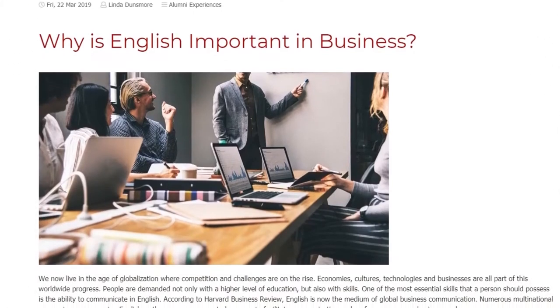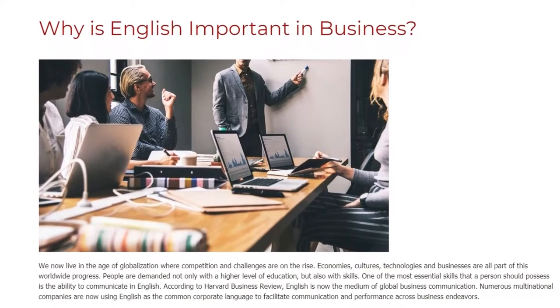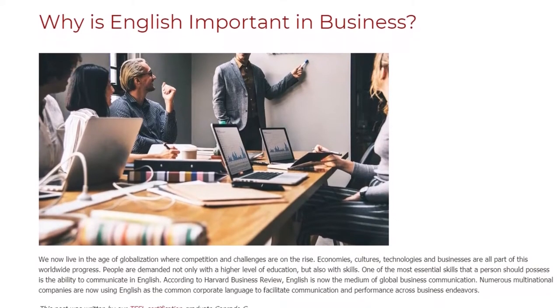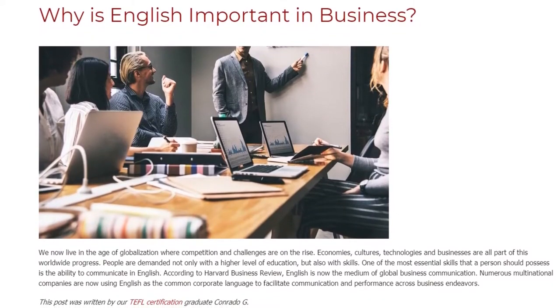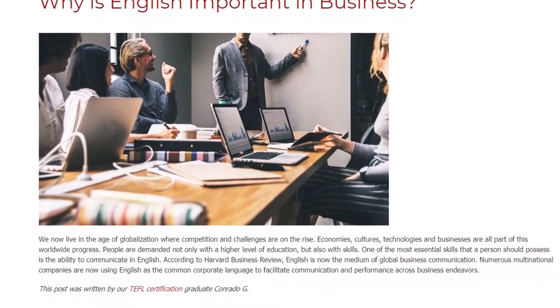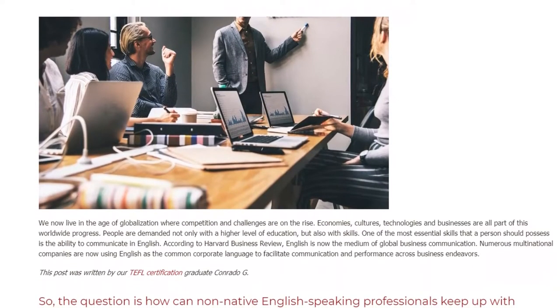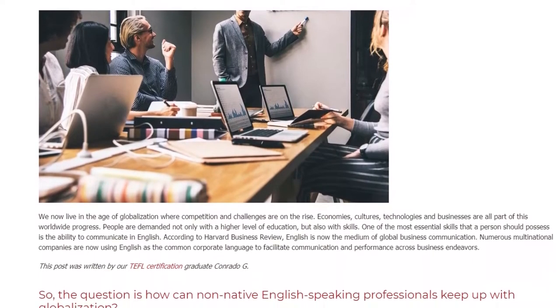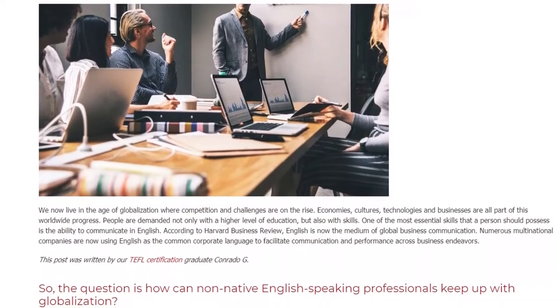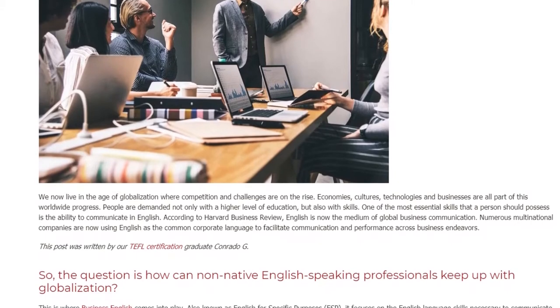Why is English important in business? We now live in the age of globalization where competition and challenges are on the rise. Economies, cultures, technologies and businesses are all part of this worldwide progress. People are demanded not only with a higher level of education, but also with skills. One of the most essential skills that a person should possess is the ability to communicate in English.